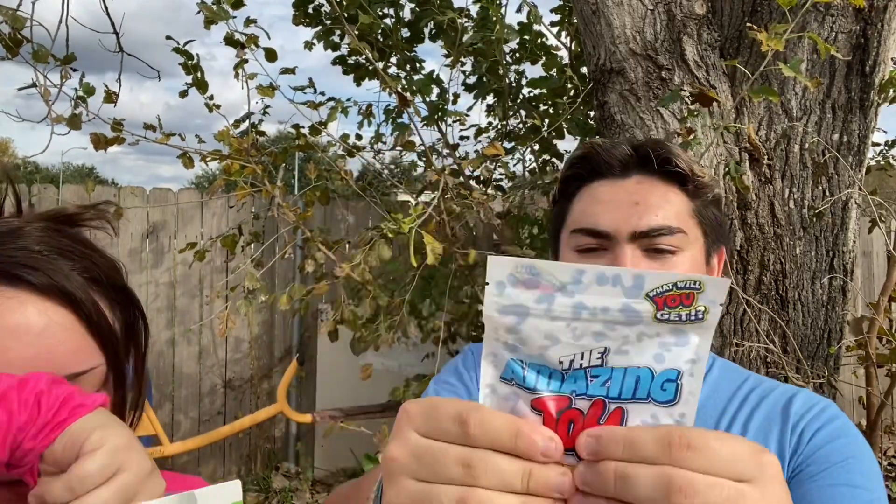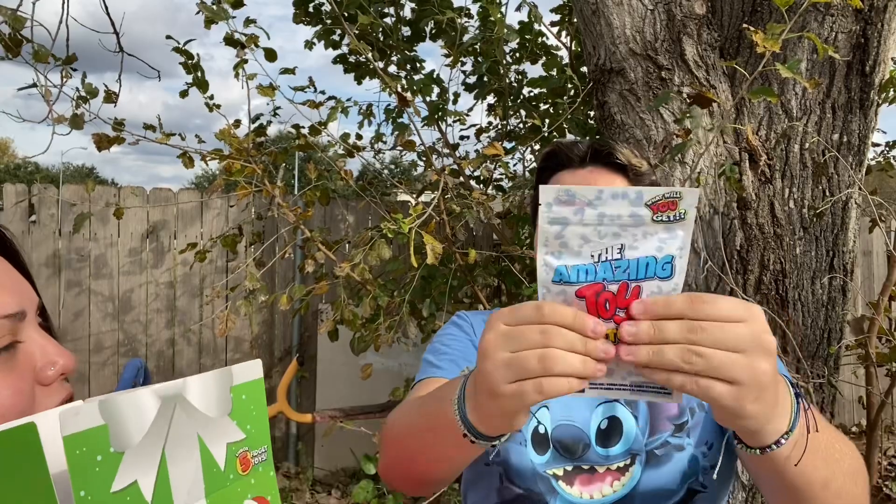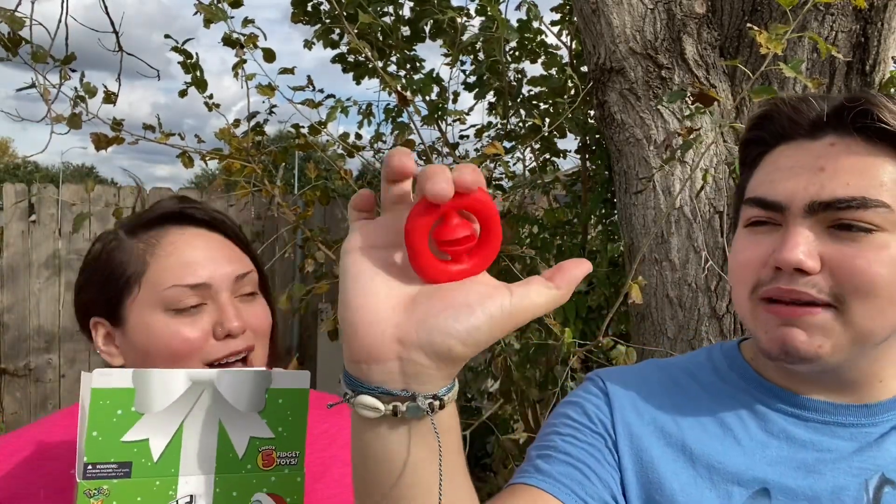Next up, Mal picks a bag and both of them guess it's a snapper. They open it and it's a red snapper — they love it! It's red so it feels very Christmas-themed, like Santa's red. Both give it a ten out of ten. Mal admits she's bad at snappers but still loves it.